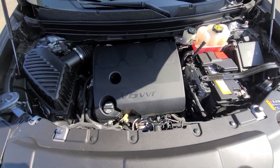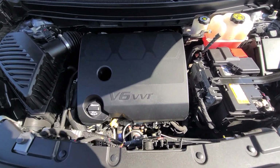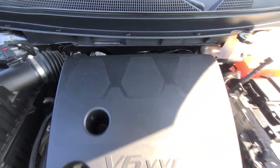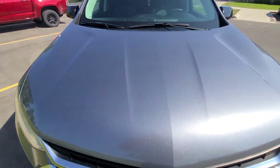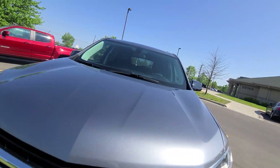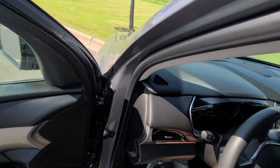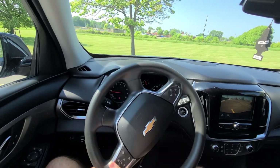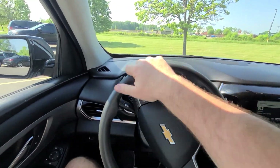Inside the engine bay, everything is factory original — the vehicle did not have any work done inside the engine bay. For additional peace of mind, there is a one-year, 18,000-mile engine, transmission, and four-wheel drive warranty, which is nationwide and serviceable at any licensed repair facility. That comes with this car.